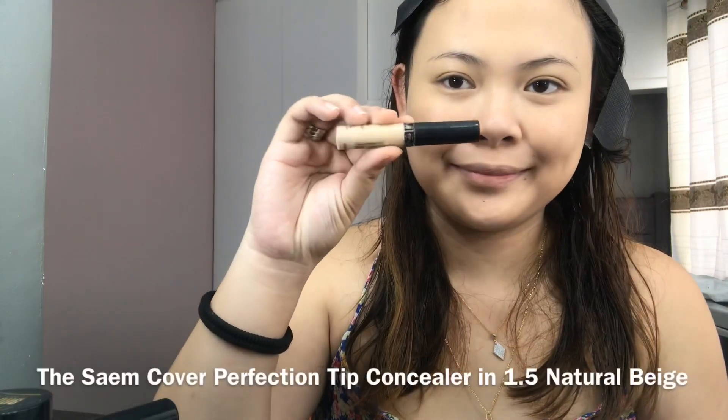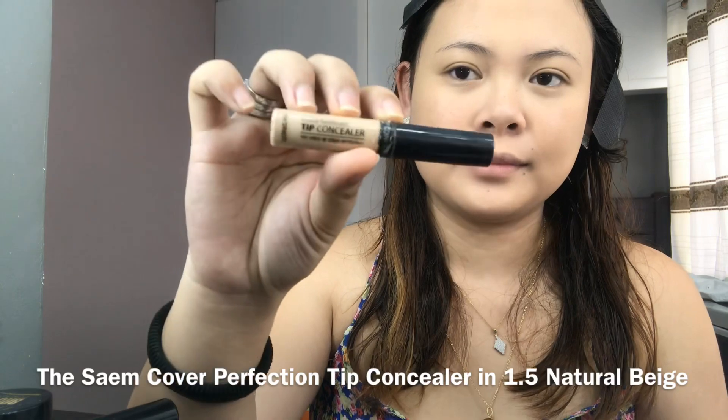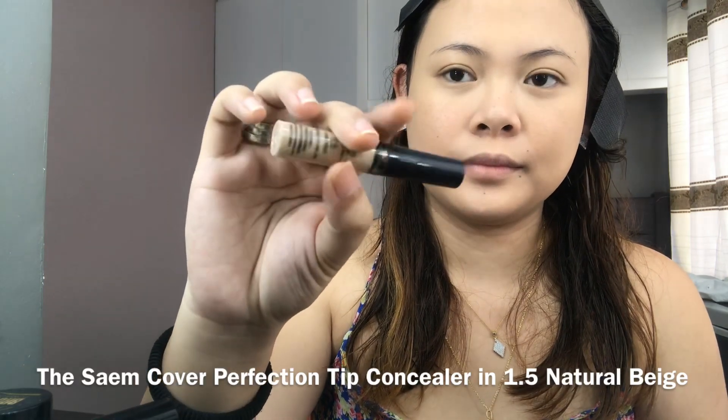For concealer, I'll be using the Sam's Cover Perfection Tip Concealer in 1.5 Natural Beige.